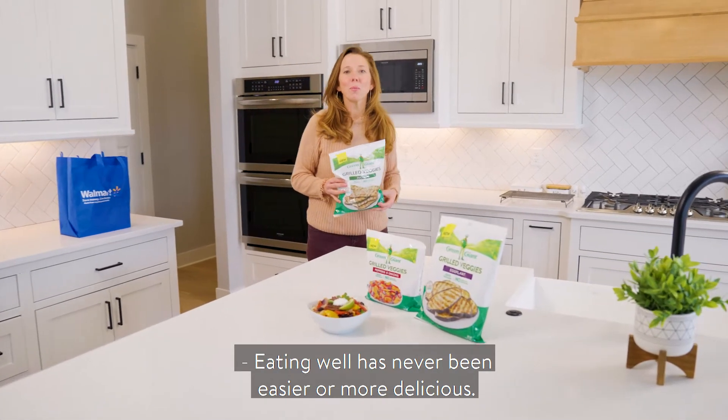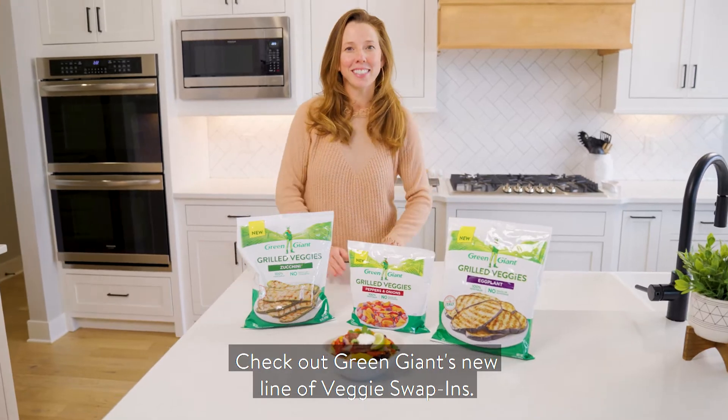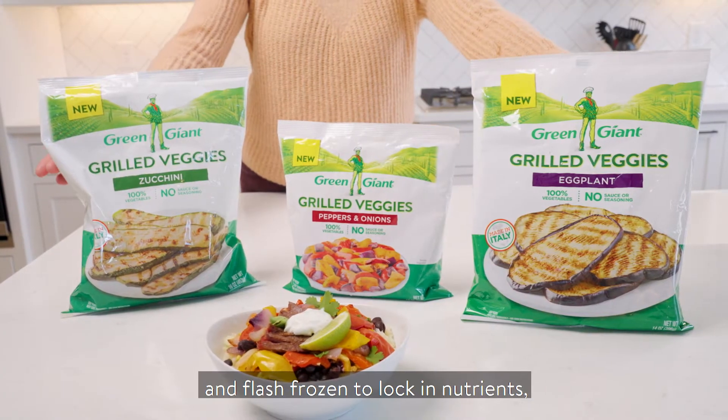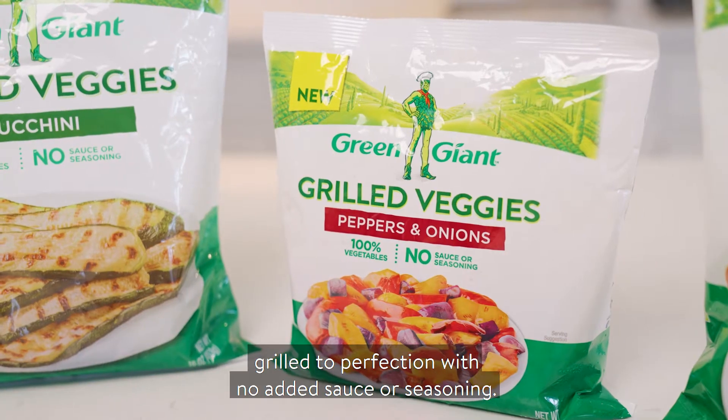Eating well has never been easier or more delicious. Check out Green Giant's new line of veggie swap-ins. Grilled veggies are picked at their peak and flash frozen to lock in nutrients, grilled to perfection with no added sauce or seasoning.